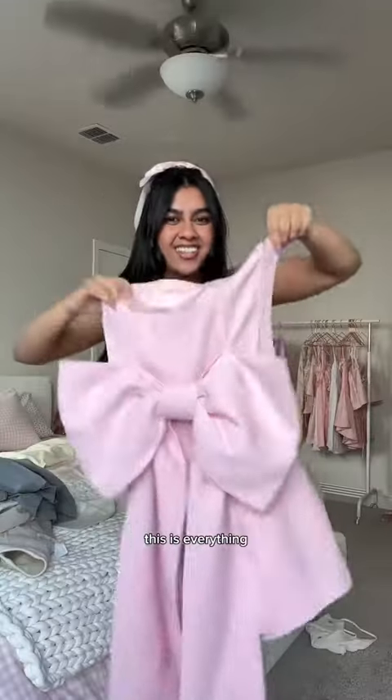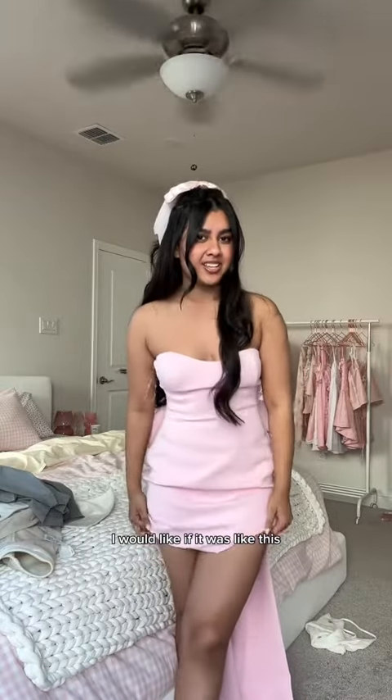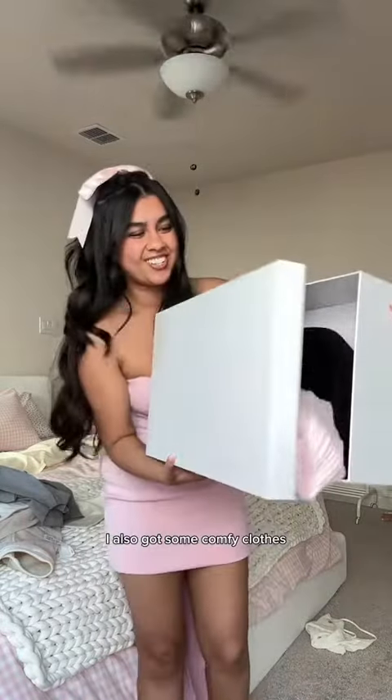I completely forgot that I got this, but it's like business in the front and in the back — y'all seeing this? This is everything. Let's try her on. I'm not gonna lie, I have like short dress dysmorphia, so personally I would like if it was like this. I adore it.